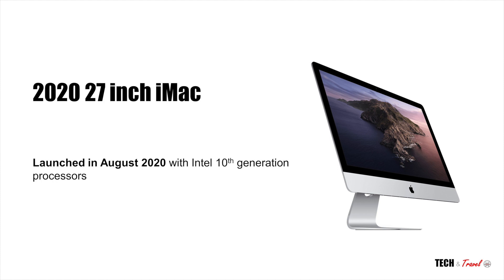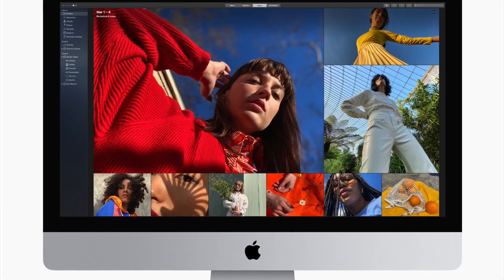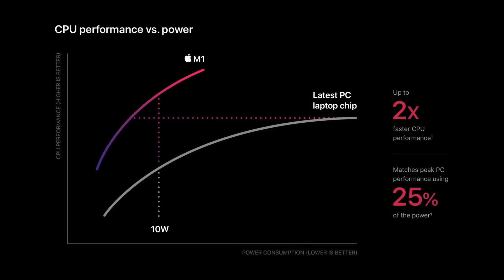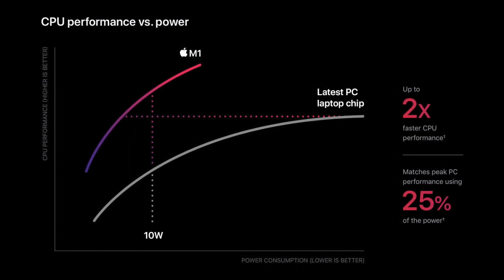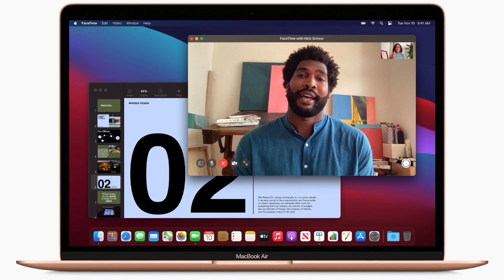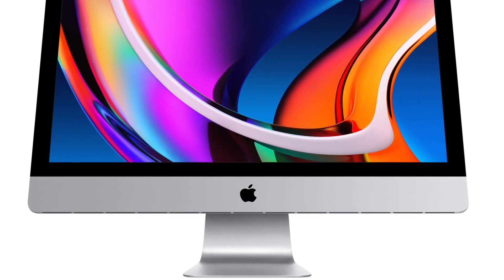In August 2020, Apple upgraded its iMac lineup with the Intel 10th generation processors. Recently, Apple has launched the industry-defining M1 chip and has updated its MacBook Pro and MacBook Air. Unfortunately, the iMacs have not been updated.